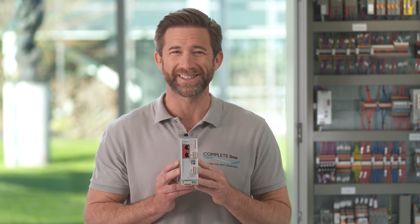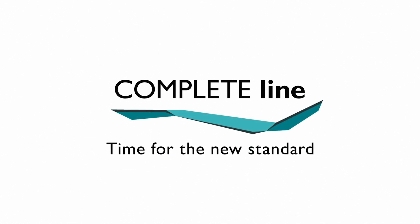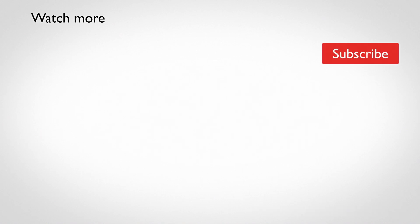With CompleteLine, you get all the tools to realize this. Thank you, ladies and gentlemen, let us take a look at this.